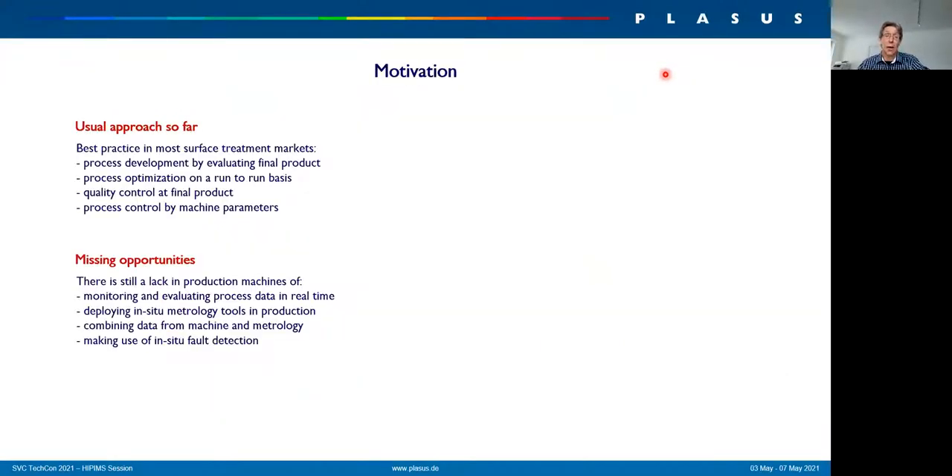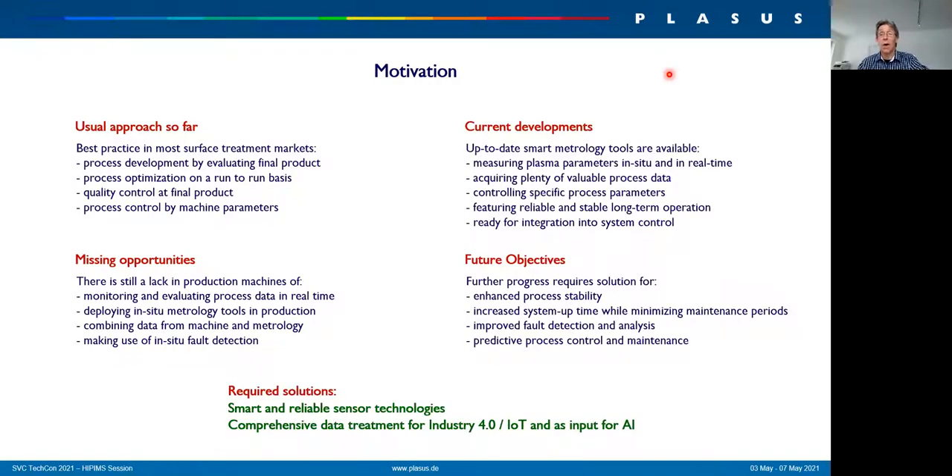So far, quality control is mainly done at the final product. Whether it's a batch-to-batch application or an inline application, the final product is evaluated and then the process is adjusted. However, there is no data taken from the real plasma process itself, and with this you are missing a lot of opportunities to actually control and monitor your process in situ and in real time. On the other side, there are a lot of metrology tools available today which can do this job — they can measure plasma parameters in situ and in real time.